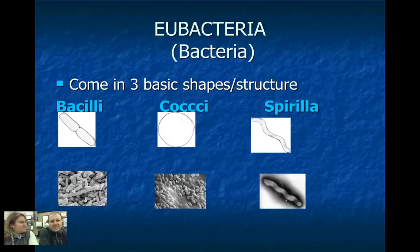Tell me a little bit about their shapes. So we have three main shapes, and this is kind of how we can name them. We have a worksheet in our packet that we're going to get. We have bacilli, cocci, and spirilla. So that's how they're organized — by their shape.